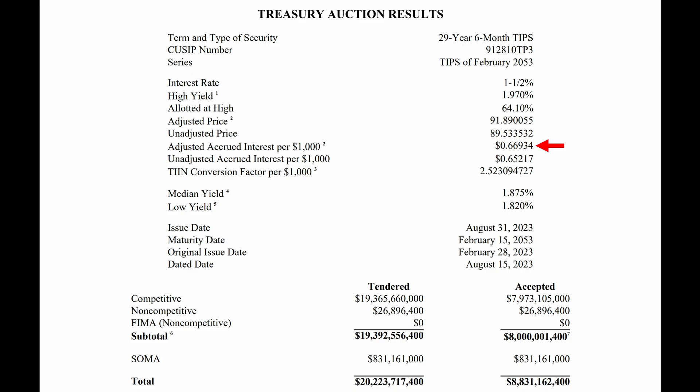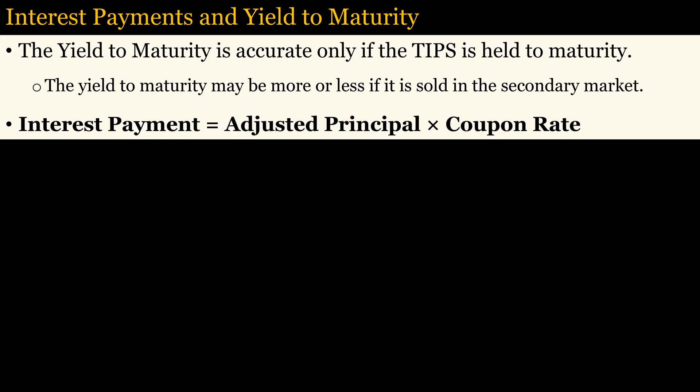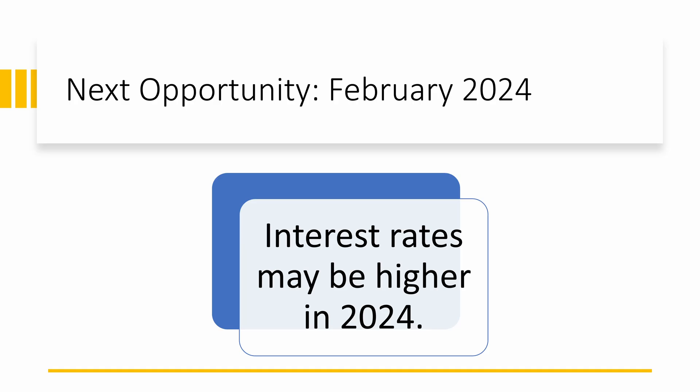You must also pay for the accrued interest that accrued from the dated date to the issued date, which is also calculated from the adjusted principal for the same period. The yield to maturity accounts for the increase in the principal when the bond matures or when it is sold, but the interest payment is equal to the adjusted principal multiplied by the coupon rate of 1.5%.